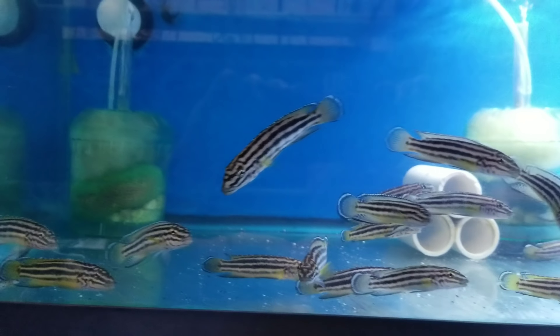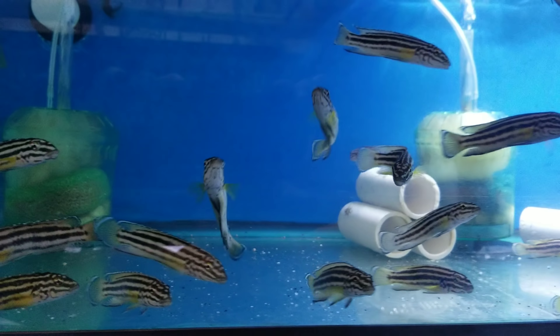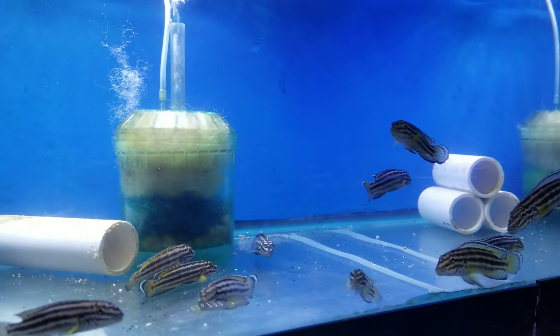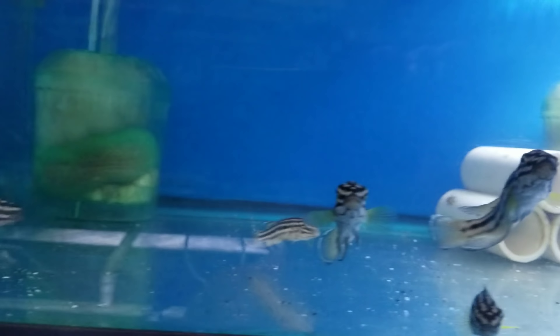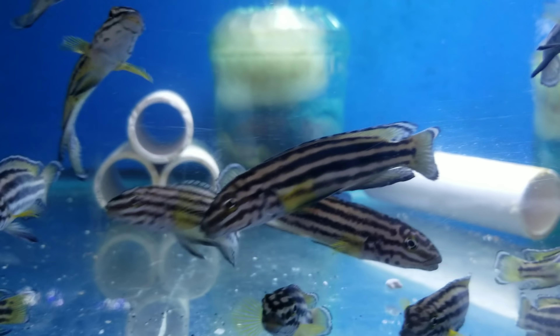Wild Julidochromis Transcriptus Raghani Nsumbu. Got several of these in — good size. Three to three and a half inches on the larger ones and two and a half inches on the smaller, which would be females. Nice size male there.